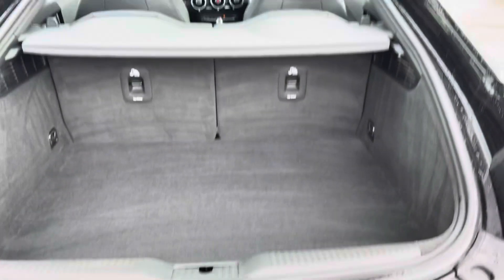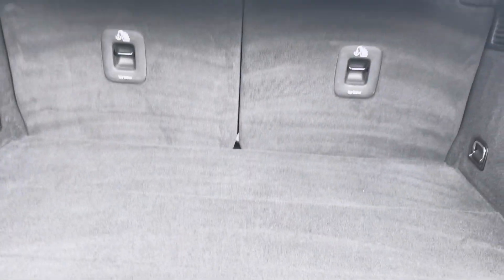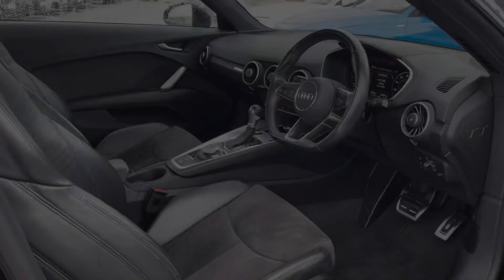Moving around to the rear of the car and taking a look at the boot space — for such a compact coupe it certainly does not disappoint. We have a very spacious boot, perfect for any small bags and your weekly shop, and for any large items those rear seats also fold down.